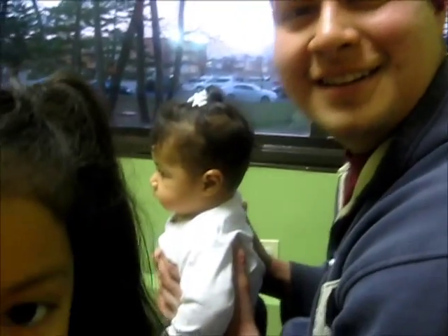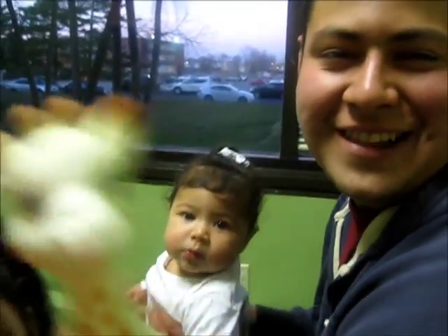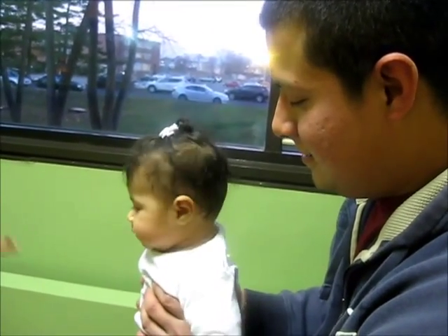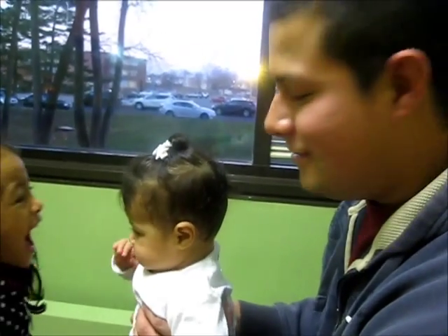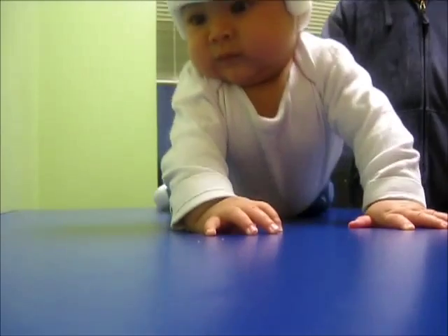What did you think? How did she look? She looked fascinating. It looks good — I just wouldn't like for her to have it on, but I know it's for her own good.